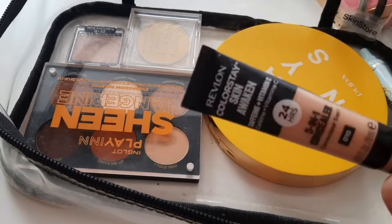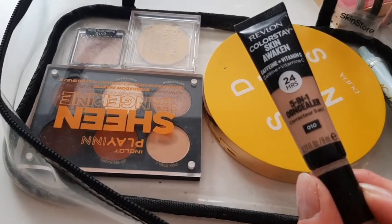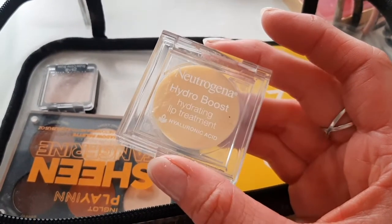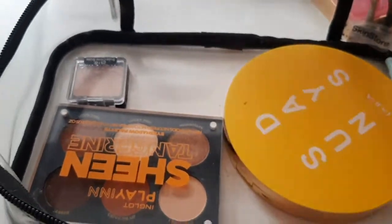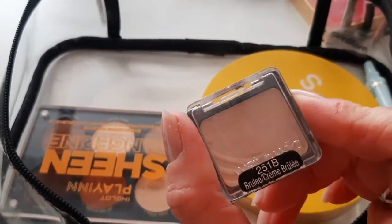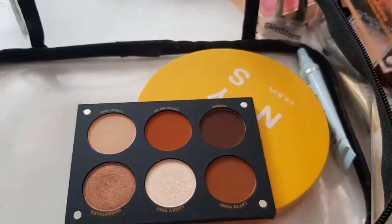From Revlon I have their concealer, the Skin Awakening. For lips I have the Neutrogena Hydro Boost lip treatment, which keeps your lips hydrated and smooth. For eyeshadow I have the Cream Brûlée palette from Wet n Wild and the Tangerine palette from Inglot, where you have a variety of shades — mattes and shimmers.